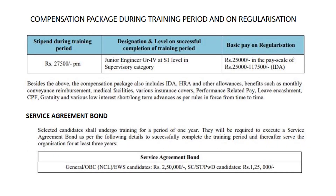Moving to the pay scale: during training you will get a total of 27,500 per month, and after training you will get a basic pay of 25,000. You can see the pay scale range clearly on the screen. Also, there is a service agreement bond in Power Grid — if you want to leave the company before the tenure, you should pay the amount mentioned on the screen.